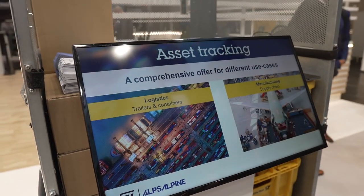Over the next few minutes, I'm going to share with you how Alps Alpine asset tracking solution can help companies achieve end-to-end visibility across their supply chain, and how state-of-the-art ST Micro components helped us reaching the desired results.